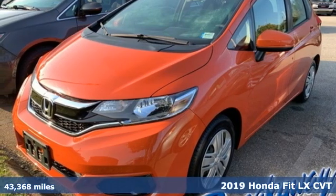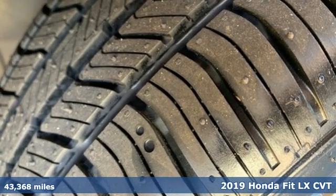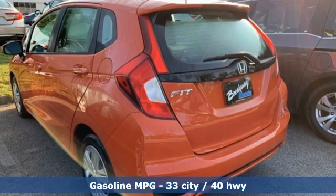It's a 2019 Honda Fit. No matter what your cargo carrying needs are, this Honda will make it fit. You'll look forward to every drive with features like these.